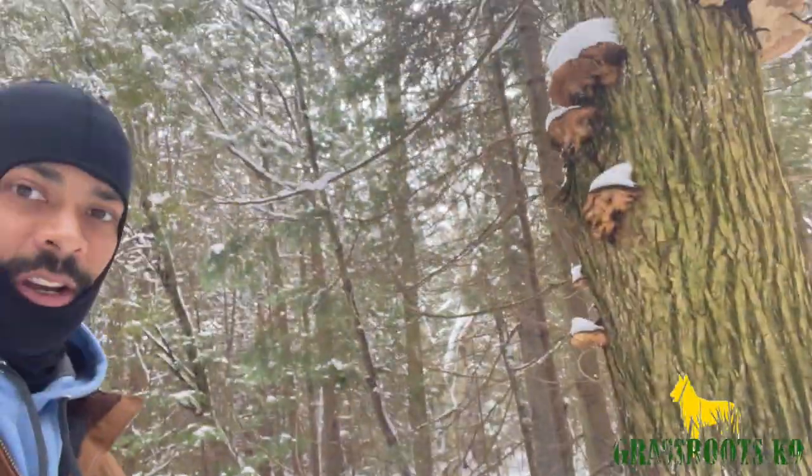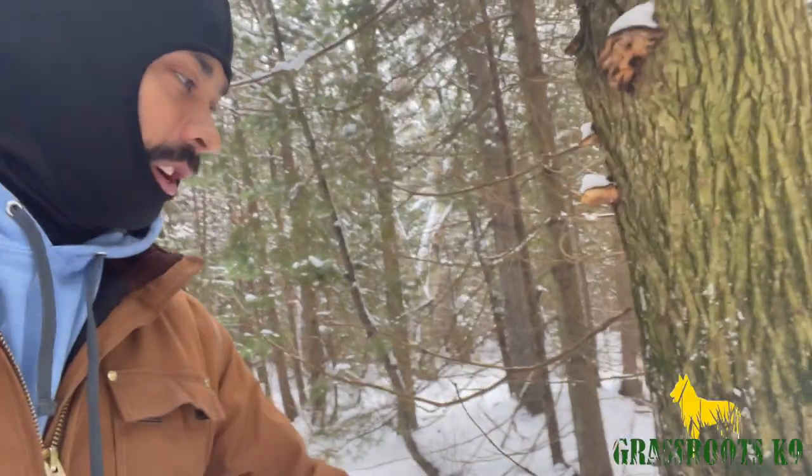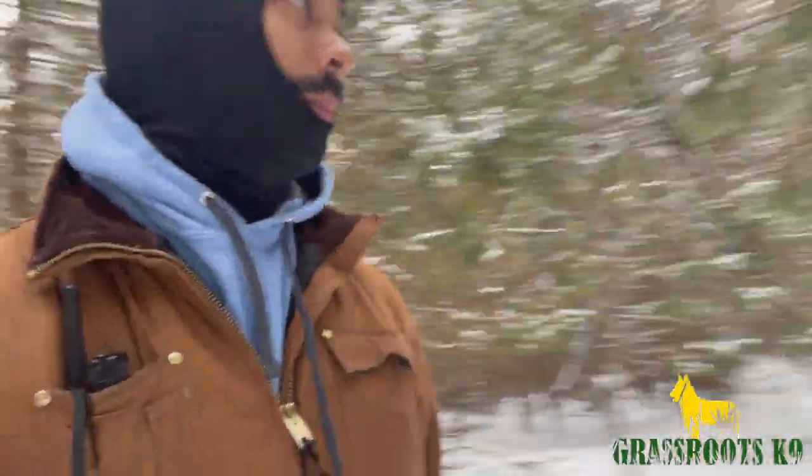Hey, side note — who are my mushroom hunting folks? What are these? Are these those turkey tails or whatever they're called? I'm not going to eat them anyway. Almost to my spot now.